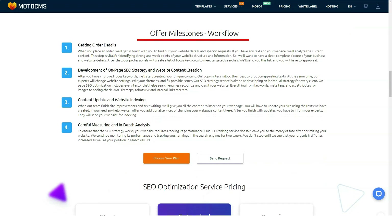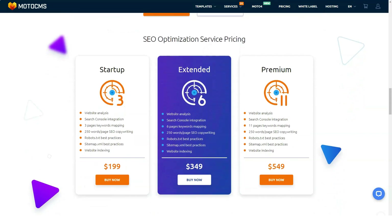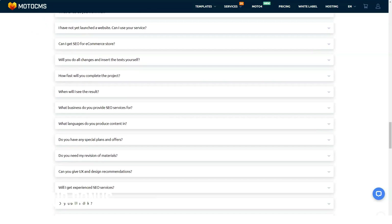One of the strengths of MotoCMS is the wide availability of useful and relevant widgets that can be accessed from the page editor. You will find everything from Google Maps to text boxes, galleries, contact forms, videos, e-commerce, and more. All of these integration solutions play a big role in the functionality of your website.